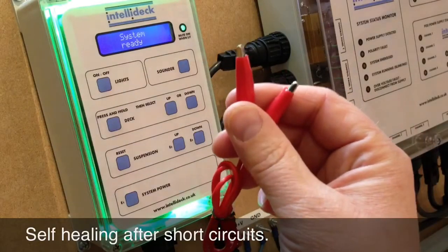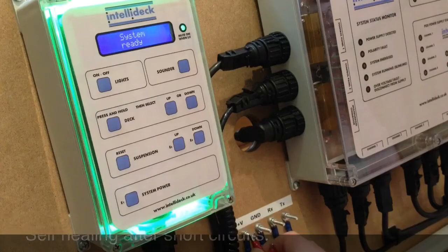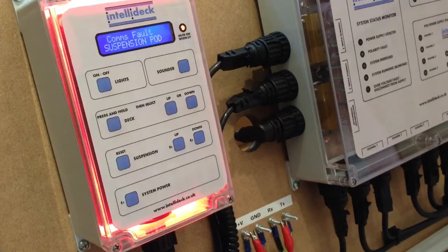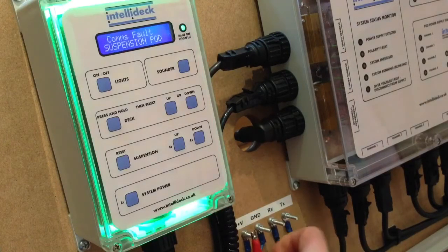Data and power lines incorporate electronic protection against short-circuiting and are self-healing. When the fault is removed, the system is restored to normal operation.